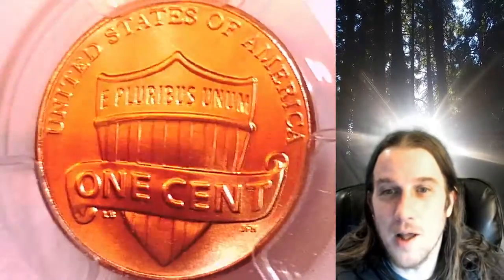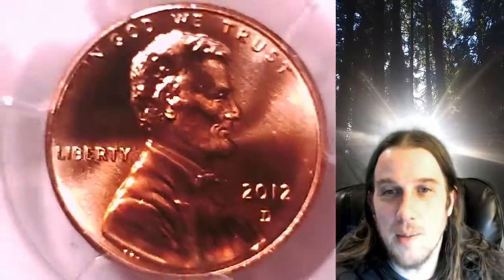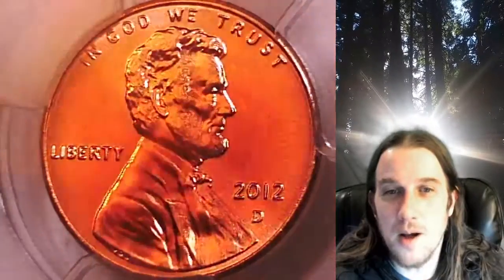This Shield Cent is going to go up for sale on my eBay store. You can find a link in the description below the video — it'll take you to this exact coin on eBay. Once there, you can also find over 5,000 PCGS graded coins for sale on my eBay store.